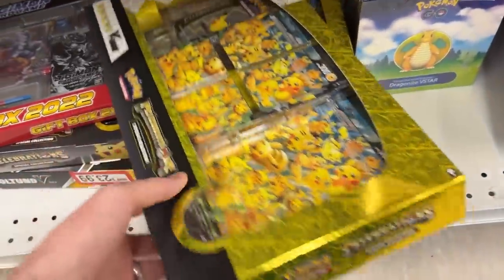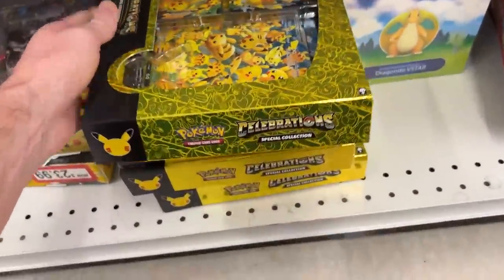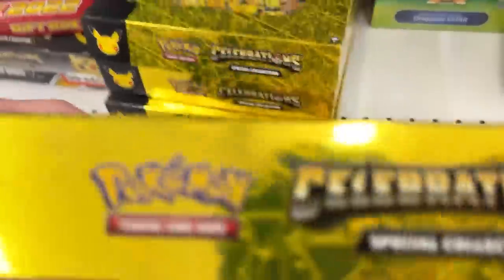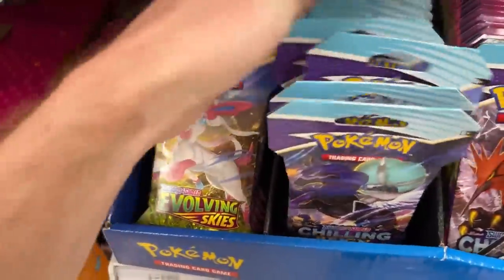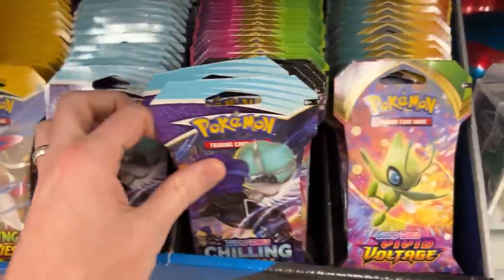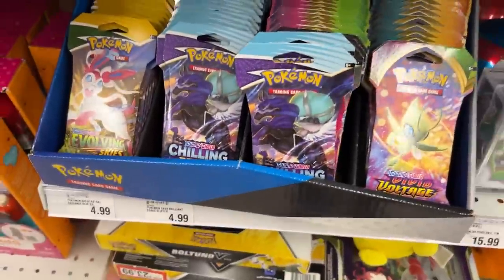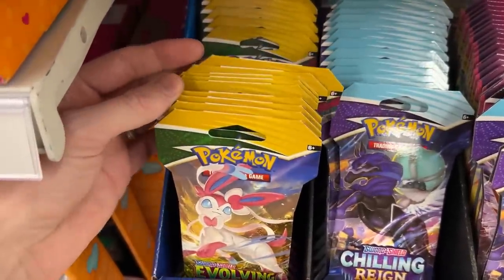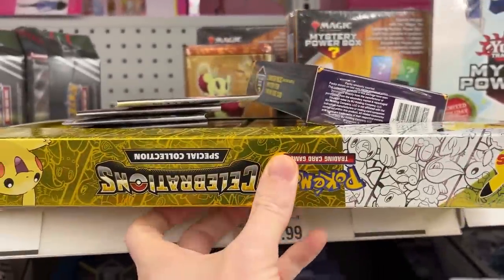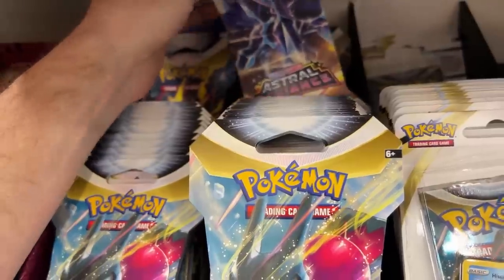Right down here they have Pokemon Celebrations - I haven't opened up one of these in months, so I say we go with the very bottom one. Up here we just have the single packs: we got Evolving Skies, Chilling Reign, Vivid Voltage, and Silver Tempest. I say of course some Evolving Skies - who doesn't love Evolving Skies - so let's get four of those. Let's get some Silver Tempest... wait, that's not Silver Tempest in the back, that's Astral Radiance.